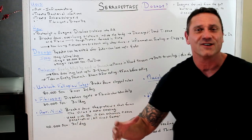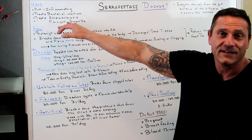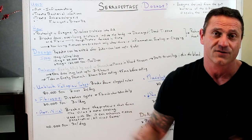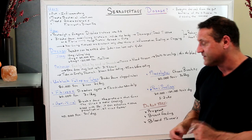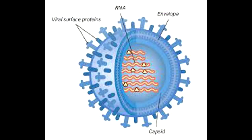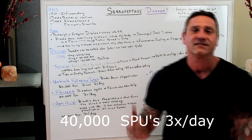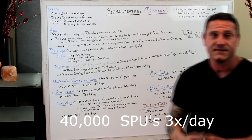Serrapeptase also works as an antiviral. It's anti-inflammatory and treats both bacterial and viral infections. It breaks down the protein that forms the virus's outer coating. Used with antibiotics, it can enhance tissue penetration and kill the virus faster. The dosage for antiviral use is 40,000 SPUs three times a day.